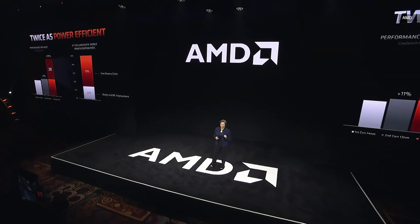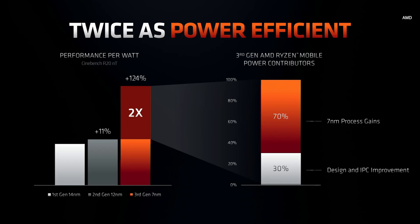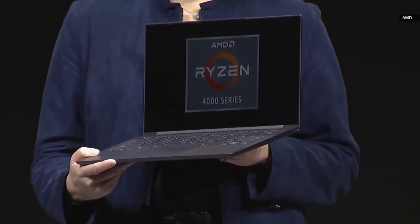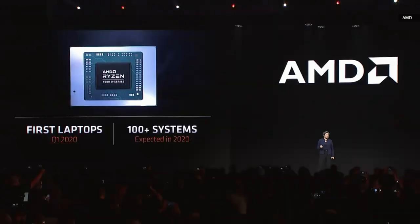One of the important things for the laptop market is battery life, and what you can see is more than double the power efficiency. Lenovo this morning launched their Yoga Slim 7 — the world's thinnest and lightest eight-core laptop — with the flagship Ryzen 7 4800U, less than 15 millimeters thick. In Q1 2020 you'll see over a dozen designs with Ryzen 4000, and over 100 designs across ultra thin, gaming, and commercial throughout 2020.